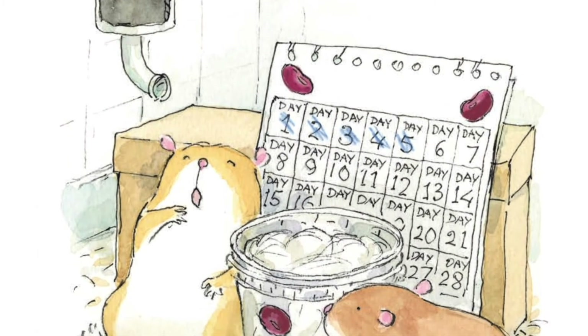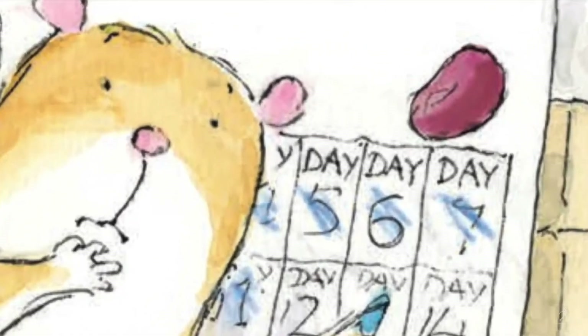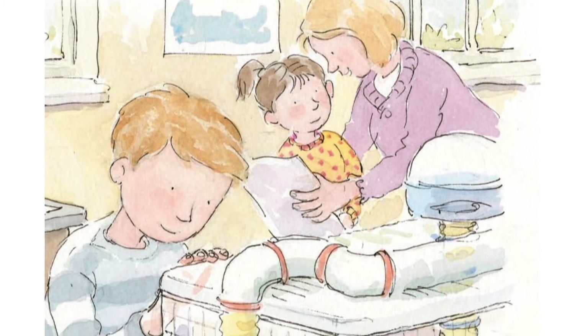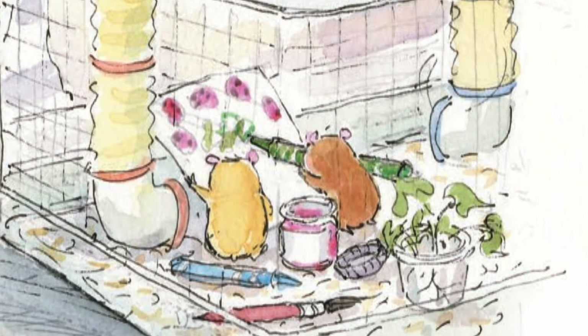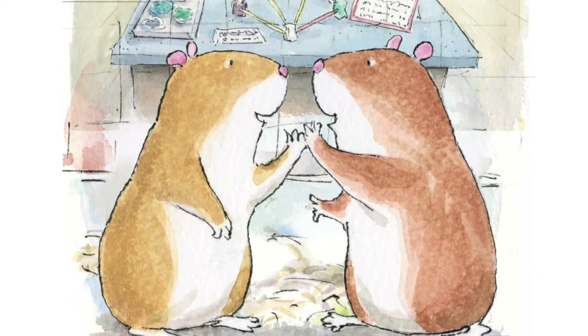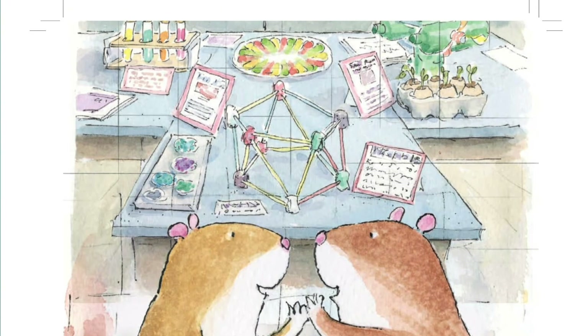"I am waiting," said Max. "I am watching," said Mo. They waited and watched and counted. "Nothing yet," said Max. A few days later. "I see white roots," said Mo. "I see green shoots," said Max. "Our beans are growing. Now we can make our poster." A few minutes later, someone picked up the cage. Bing, bang, bomb. "Where are we going?" Max and Mo wondered. "Yay! We are at the science fair too," Max and Mo cheered. "Science is so much fun."